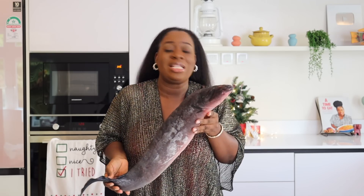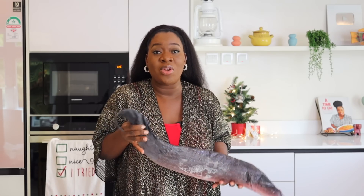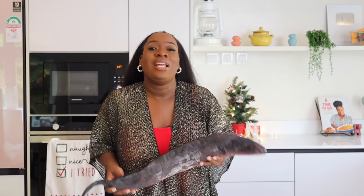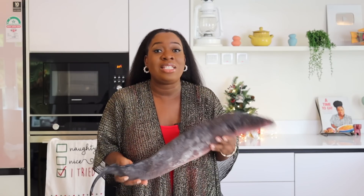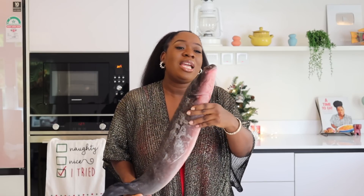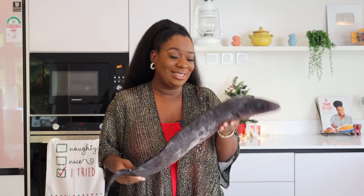Go and grab your own Eja Osan because they have loads and loads of fresh Eja Osan. If you're looking for somewhere that stocks Eja Osan in Lagos, that is where you need to go — Waterside Fisheries. I'm going to put their details in the description box and in my captions so that you guys can have access to this delicious fish.